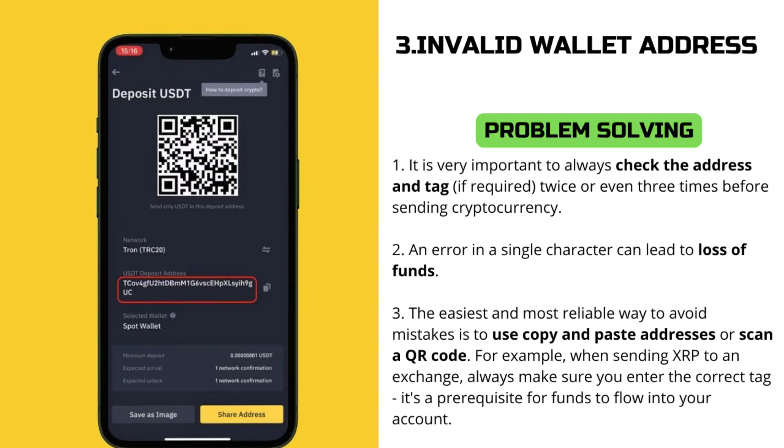The third gross error is a wrong wallet address. There is also a possibility that you might have accidentally sent the cryptocurrency to the wrong address or failed to provide the required tag identifier. In this case, the transaction will not be able to be processed by the recipient's wallet. Make sure the address and tag are correct before sending funds. It is very important to always check the address and tag — if required — twice or even three times before sending cryptocurrency. An error in a single character can result in loss of funds.